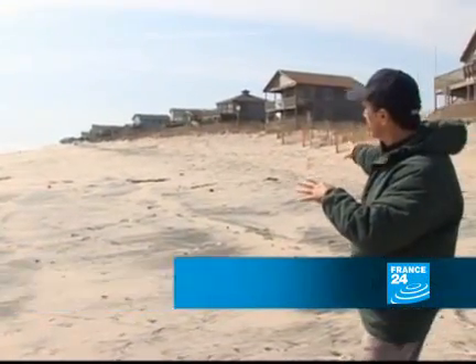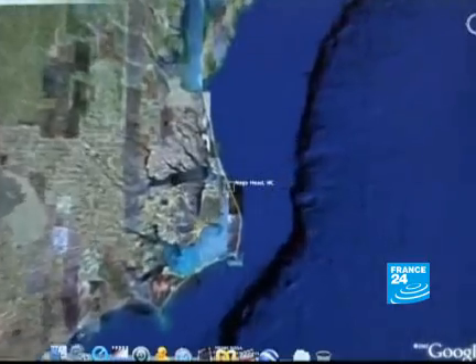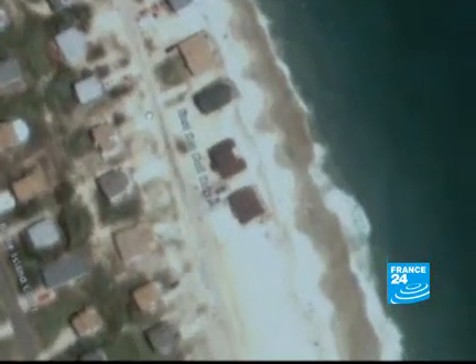The beach wasn't here — the beach was way out there. This was all asphalt up in here, and then there was a row of houses all down here. This aerial view shows just how close the sea is to swallowing yet more homes.